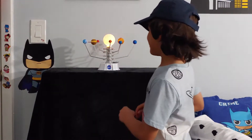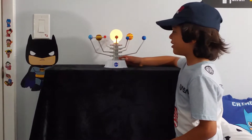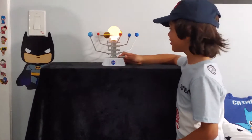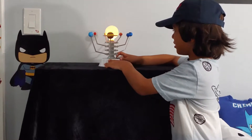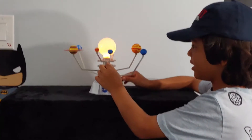Hi friends! This is my solar system that I bought in the Kennedy Space Center and I'm going to show it. This is Earth, our precious planet where we live on.